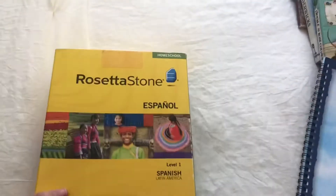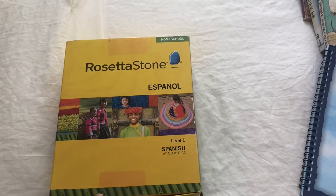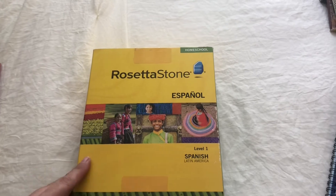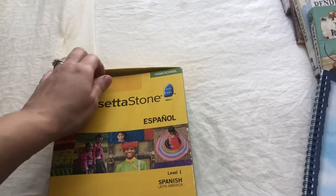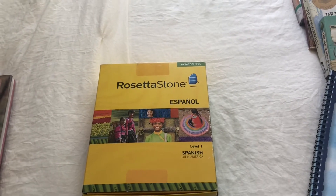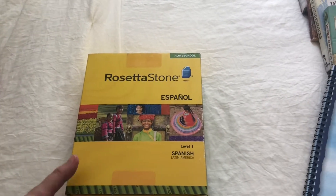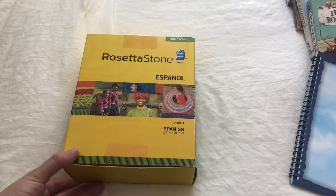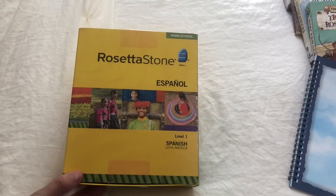My oldest son has been doing Rosetta Stone Spanish for a while now. Sometimes he doesn't always get around to it. We usually try to have him do it at least once a week. But I thought right now during the summer would be a good time for him to continue practicing his Spanish.